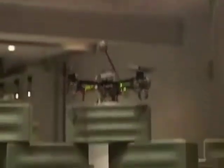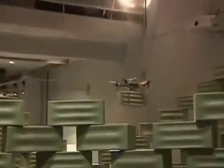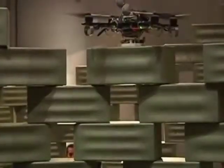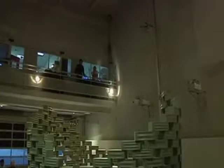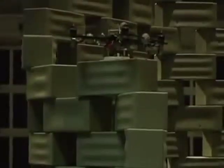Is this the future of construction? A flying robot building a wall. The demonstration took place in Orléans, France, in front of an audience, and it's believed to be the first such installation built this way. The robots' developers were led by Professor Raffaello D'Andrea of the Swiss Federal Institute of Technology in Zurich.